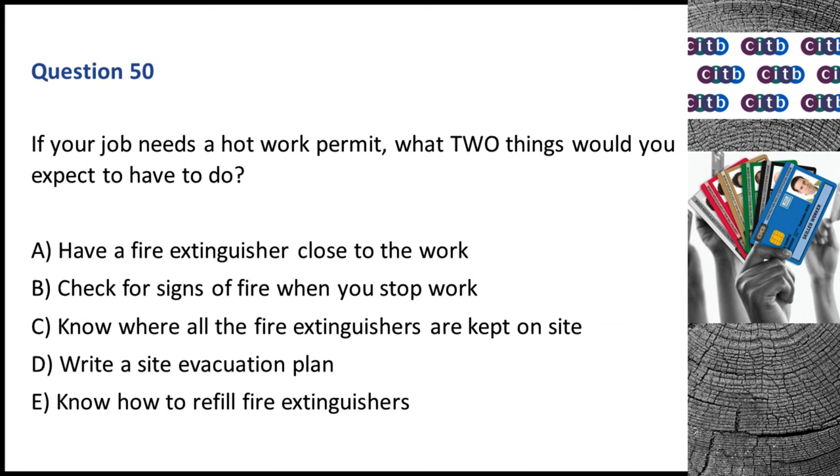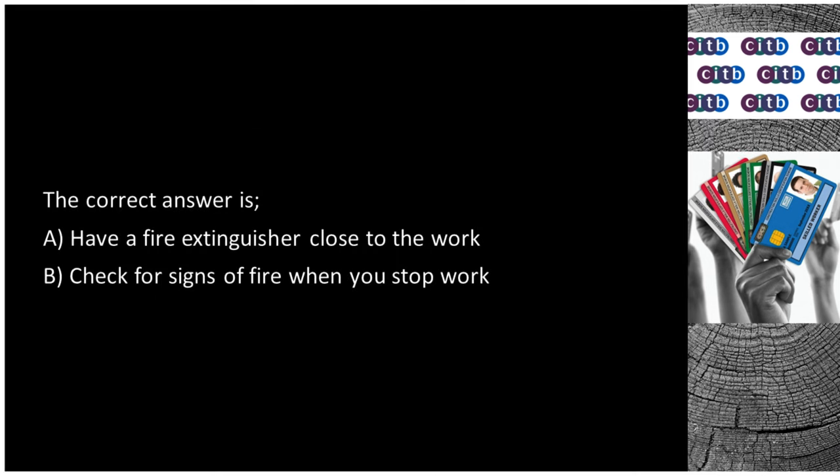Question 50. If your job needs a hot work permit, what two things would you expect to have to do? A. Have a fire extinguisher close to the work. B. Check the signs of fire when you stop work. C. Know where all the fire extinguishers are kept on site. D. Write a site evacuation plan. E. Know how to refill fire extinguishers. The correct answers are A: Have a fire extinguisher close to the work, and B: Check the signs of fire when you stop work.